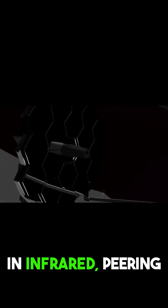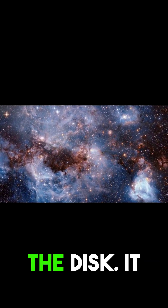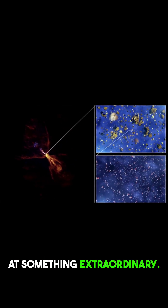JWST sees in infrared, peering through dust to detect the heat and chemistry of the disk. It revealed hot gases swirling around HOPs 315, hinting at something extraordinary.